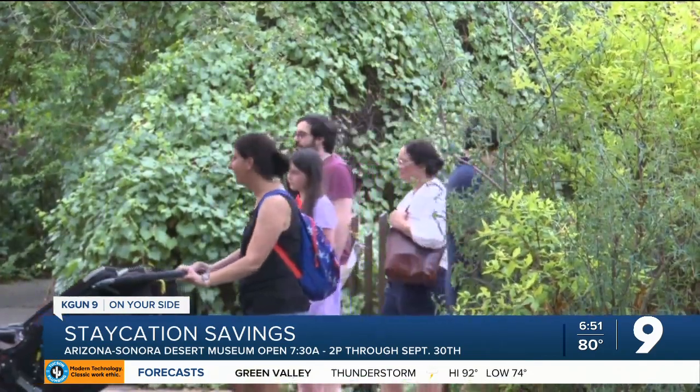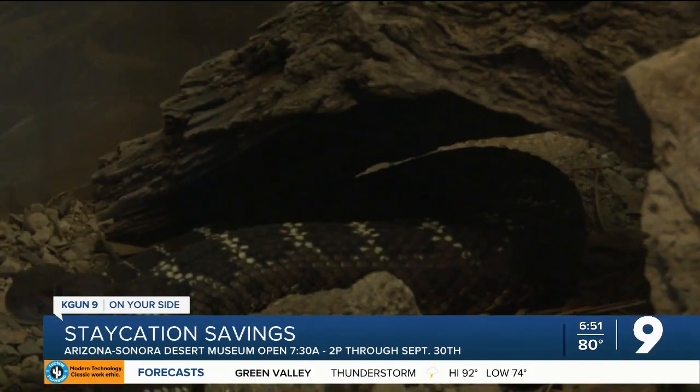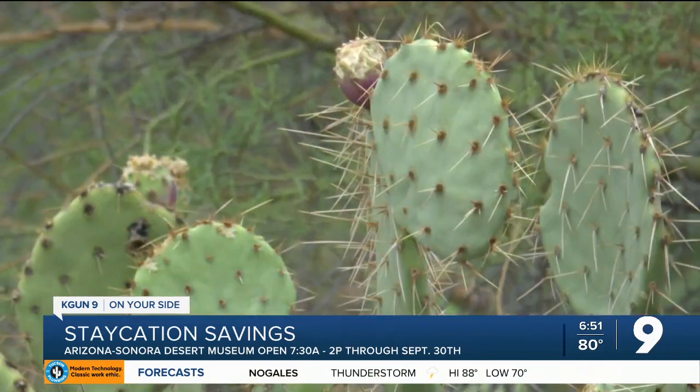The museum is fully open again. It was founded over half a century ago in 1952. Today, the attraction includes a zoo, natural history museum, art gallery, aquarium, and botanical garden.